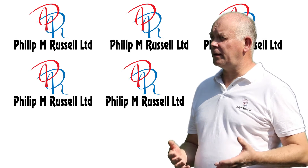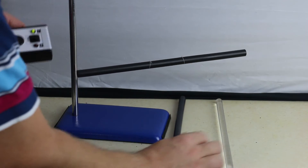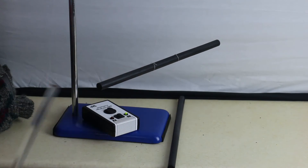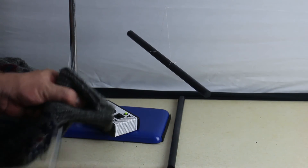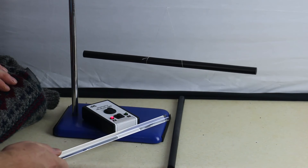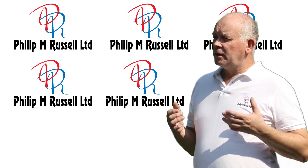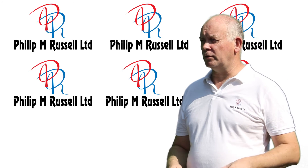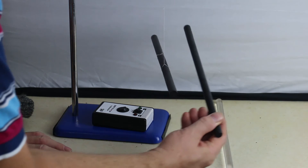Benjamin Franklin in the 1700s was the first person to assign the plus and minus charges to these items. Franklin was also the first to conjecture, and correctly, that there was only one type of charge needed in order to explain all these observations. There is the same charge on both of these rods, and as we see here, like charges repel one another.